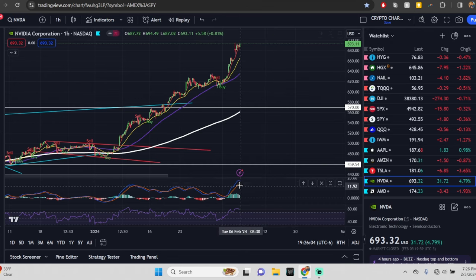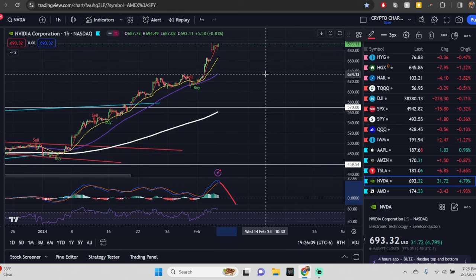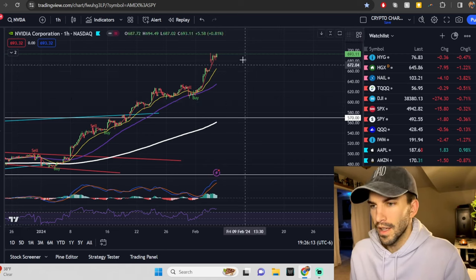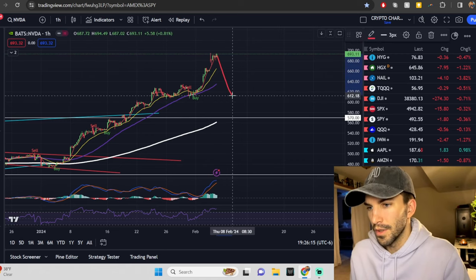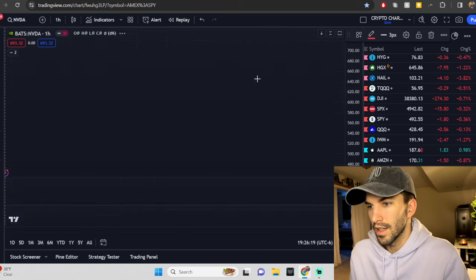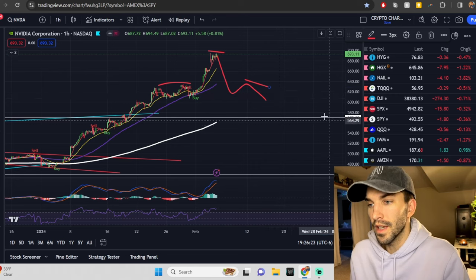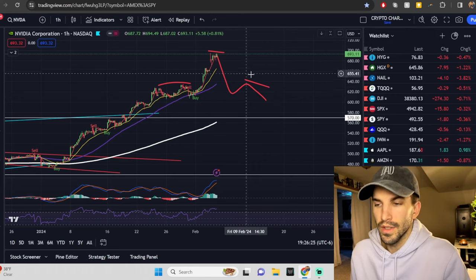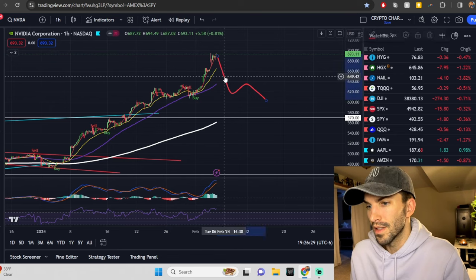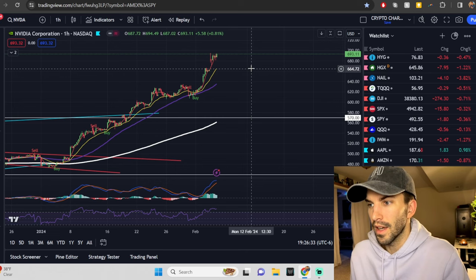If NVIDIA wants to roll over dramatically and get into negative territory, then we can start talking about some kind of crashing or negative trend beginning. Maybe that wants to break down to this level, get some kind of right shoulder and you've got a little head and shoulders in here. But if it's able to remain in positive territory, we could see further positivity, even though the market really looks like it's topping out right now.